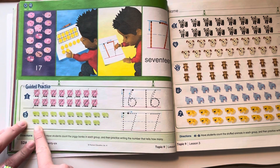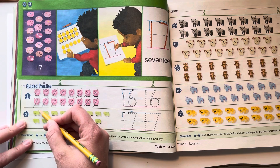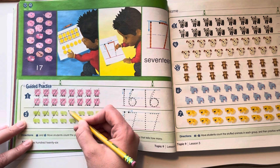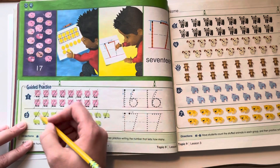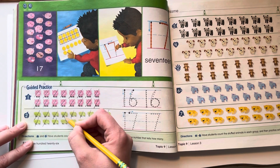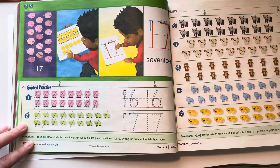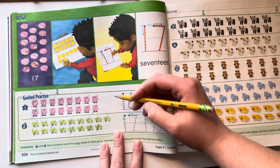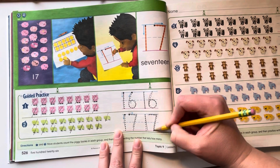Let's do number 2. If you need to pause the video, you can always pause it. 1, 2, 3, 4, 5, 6, 7, 8, 9, 10, 11, 12, 13, 14, 15, 16, 17. 17 is a 1 and a 7.